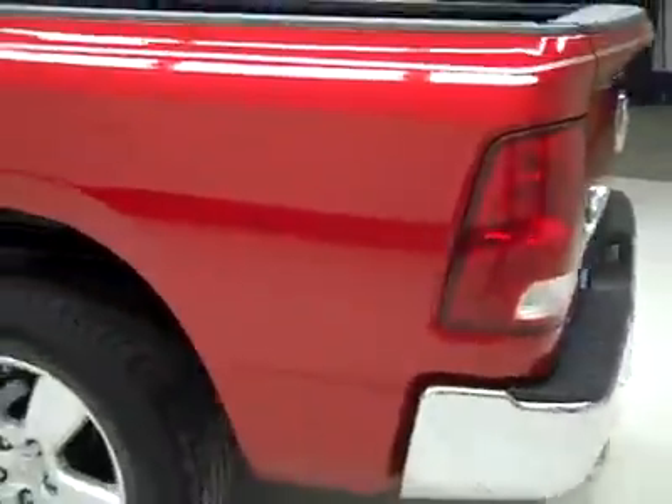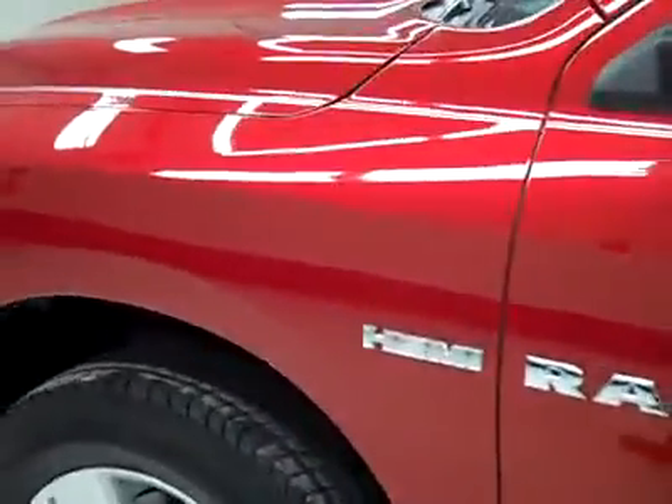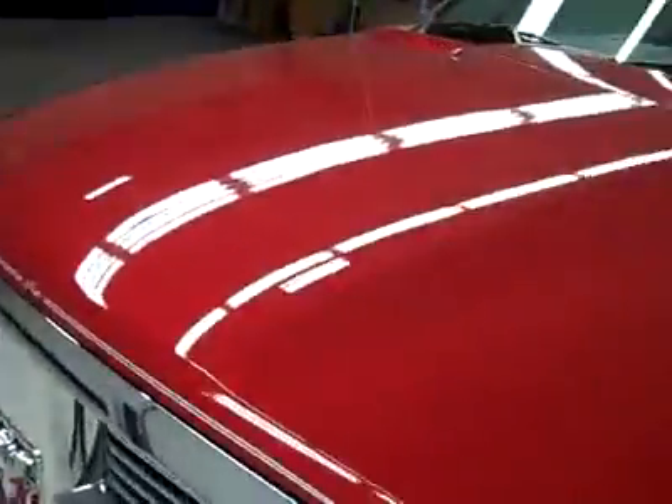Down this side, again very clean shiny paint, no dings or scratches here either. Hood looks great too, body's in excellent condition. Let's take a look at the interior.